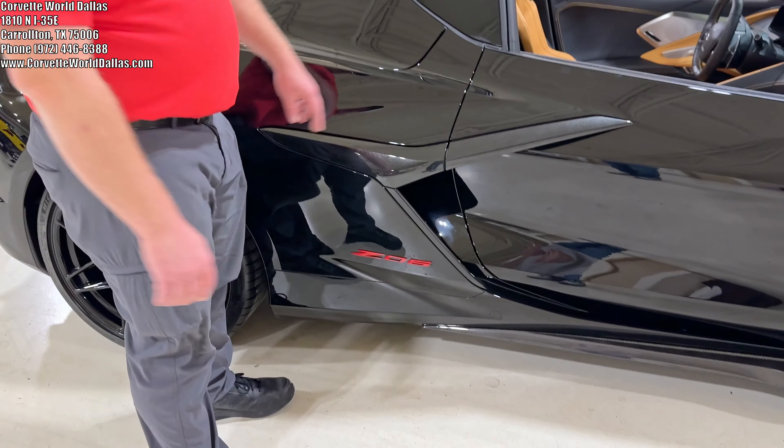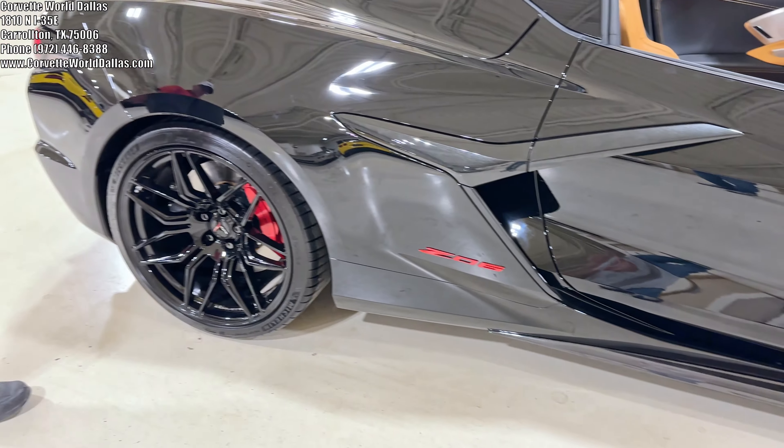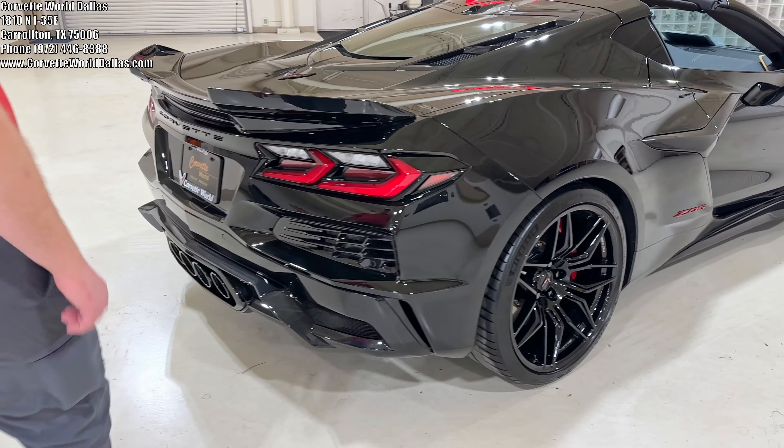If you come over here to the side, you can see the carbon flash exterior accents are still in place, and it does have edge red colored Z06 badging. The massive 21-inch 345 rear tires — the largest ever put on a Corvette.